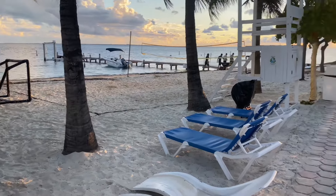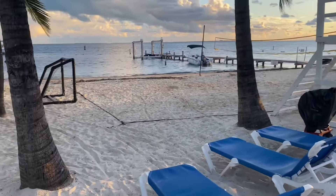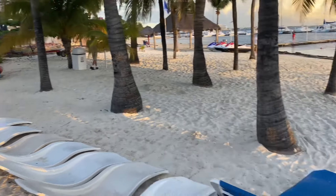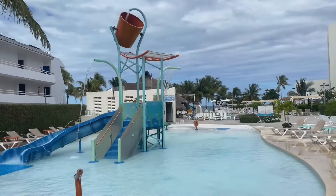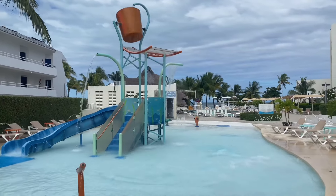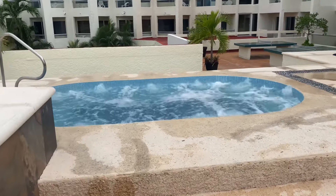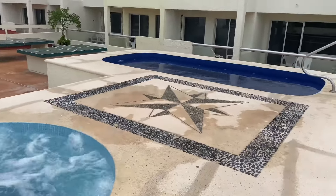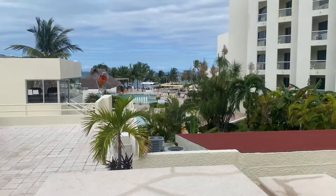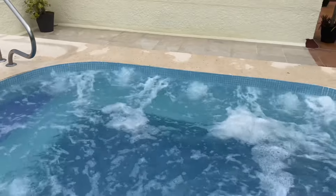They also have volleyball here, so you can hang out and do activities. It's a very good hotel — everything is very clean. Super nice. This is the kids' swimming pool, and the hotel also has a jacuzzi, which is very nice. There's also a small swimming pool and the big one I showed you before.